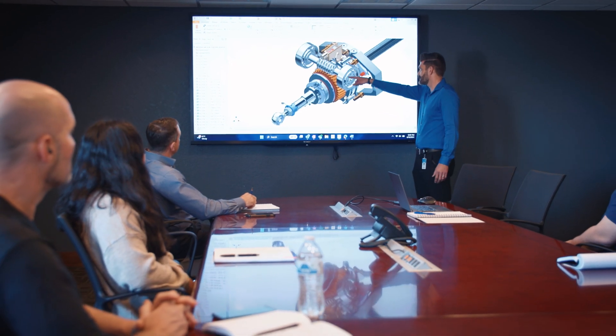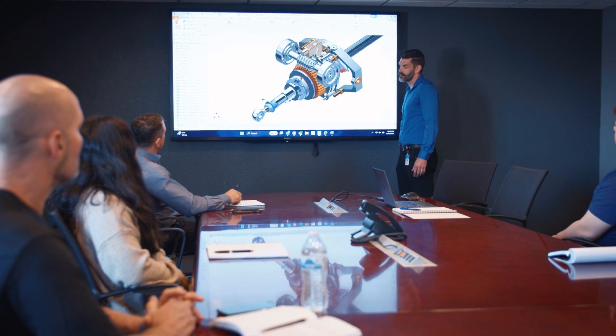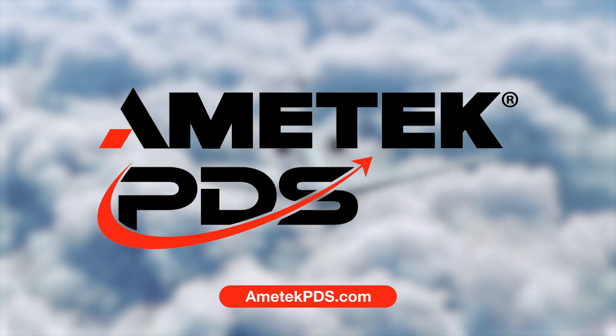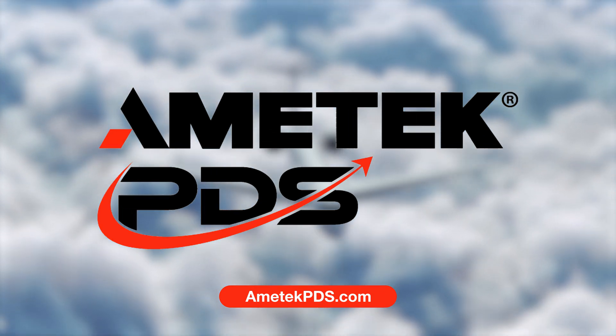At Amatec PDS, we'll deliver unique custom solutions tailored to solve your technical challenges. Reach out today to explore how our wide range of actuation products can elevate your aerospace program.